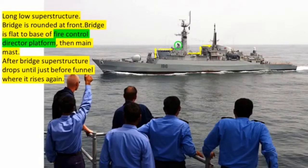These ships have a long, low superstructure. Follow along with those yellow arrows. The bridge is rounded at the front and flat to the base of the fire control director platform, outlined in that green oval. It continues on to the main mast. After the bridge, the superstructure drops until just before the funnel, where it rises again to meet the funnel.